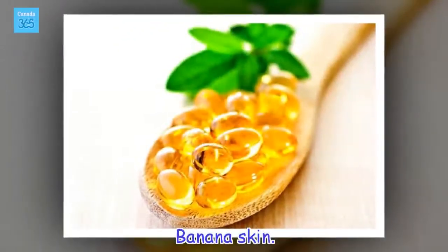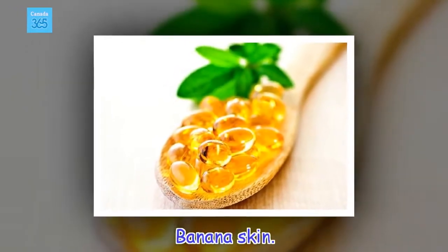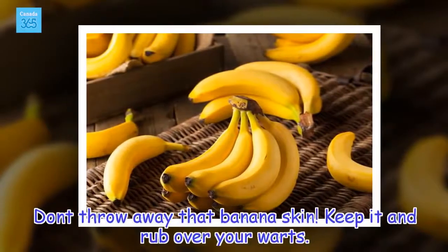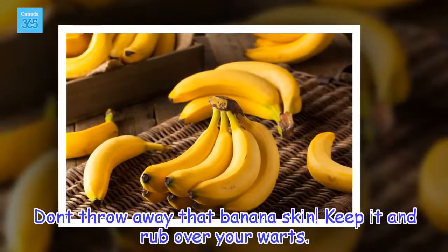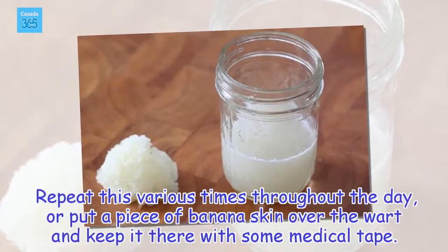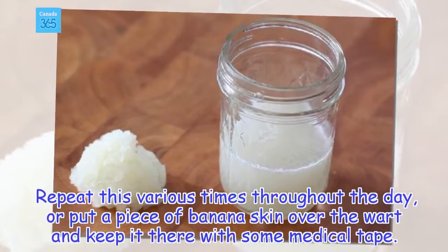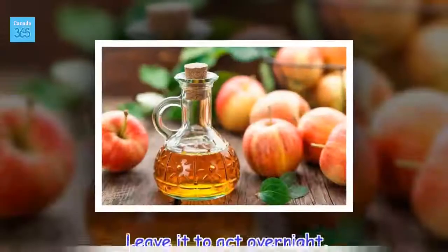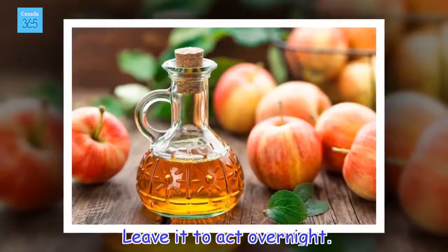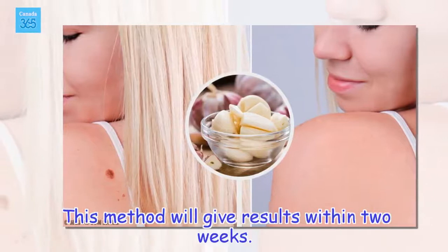Banana skin. Don't throw away that banana skin. Keep it and rub it over your warts. Repeat this various times throughout the day, or put a piece of banana skin over the wart and keep it there with some medical tape. Leave it to act overnight. This method will give results within two weeks.